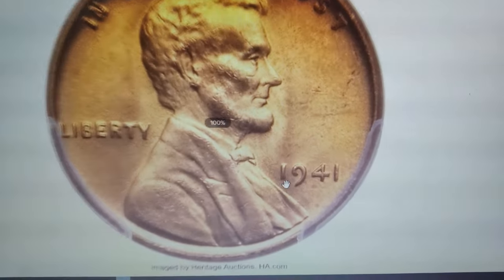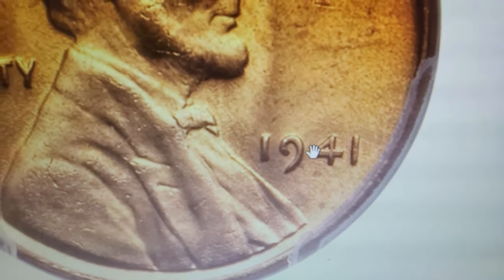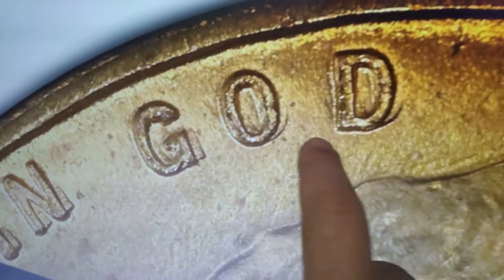A wartime penny worth a small fortune: here we have a 1941 Lincoln cent with Double Die Obverse, graded MS66 Red by PCGS. This coin showcases the doubling on the '4' in the date and the 'BER' in Liberty, making it a highly sought-after variety. The Cherry Pickers' Guide lists three Double Die Obverse varieties for this year, with FS-101 holding an intermediate position between FS-102 and FS-103.